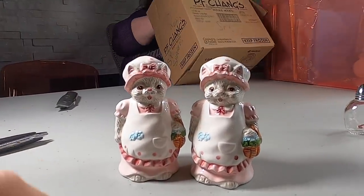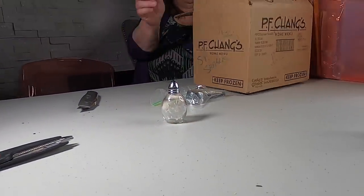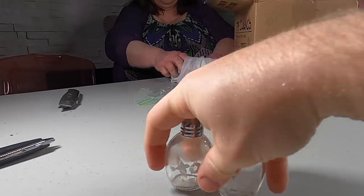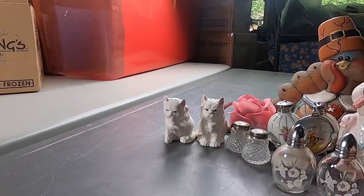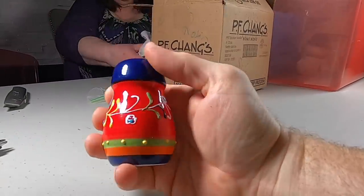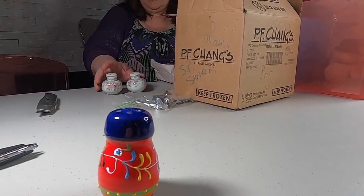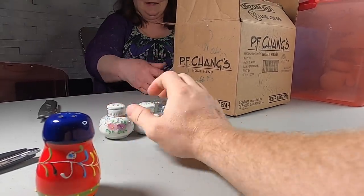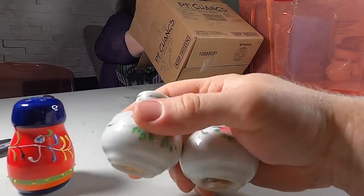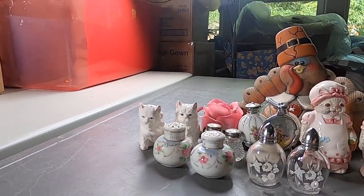Remember, if you want anything you see in the storage unit, the link will be below to our online store. This one goes with the older one right here — we have quite a few of them over here. Oh my gosh, there's even glass art salt and pepper. So many different kinds of salt and pepper containers — they all have gold trim on them and they're old.